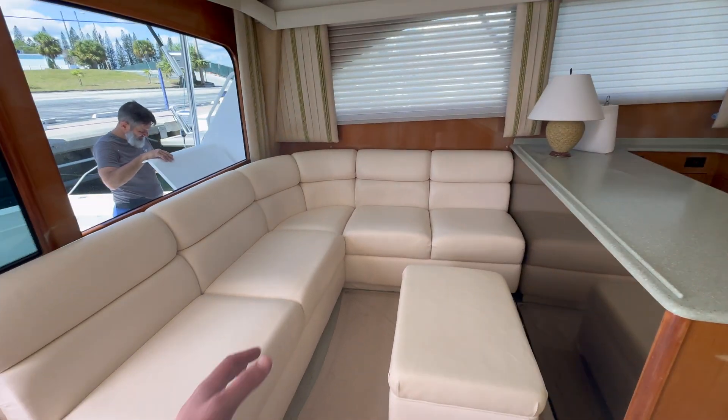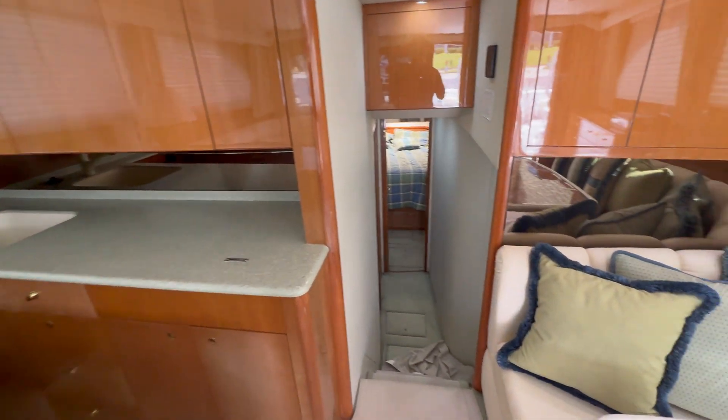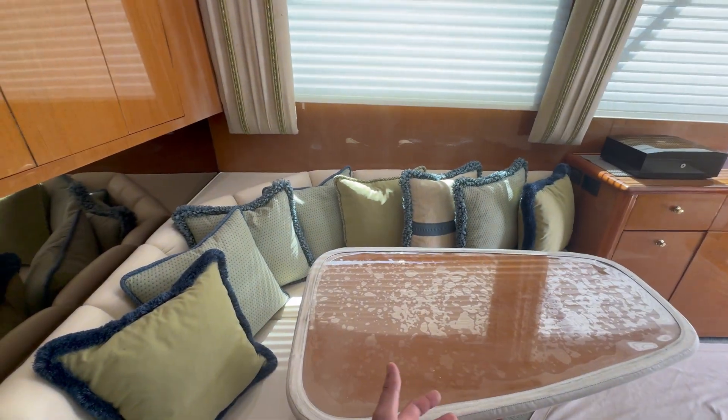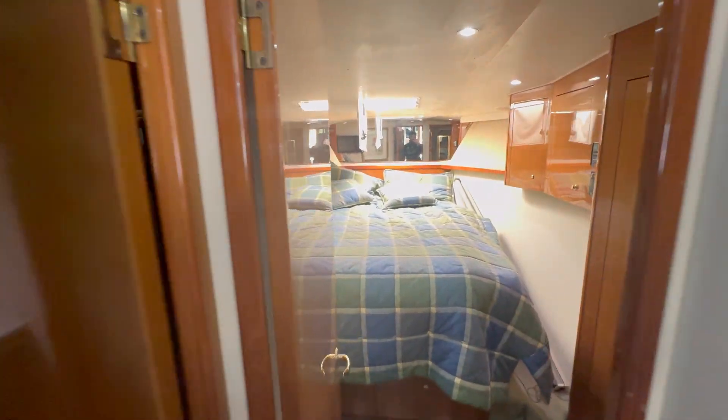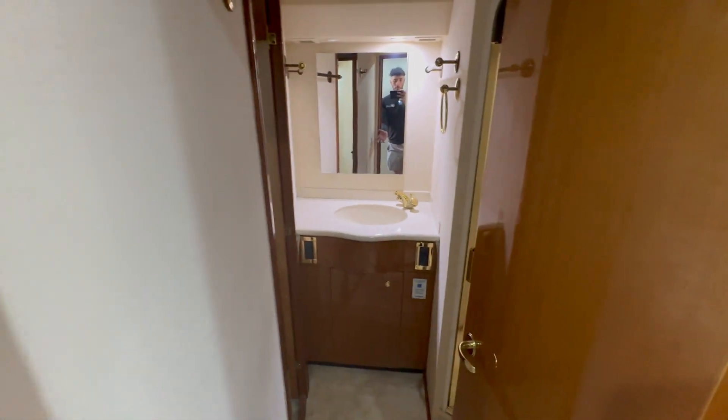You've got a whole living space, a ginormous kitchen with dining, then a massive master with your own private bathroom, and for your guests, two bunks. That's pretty cool.